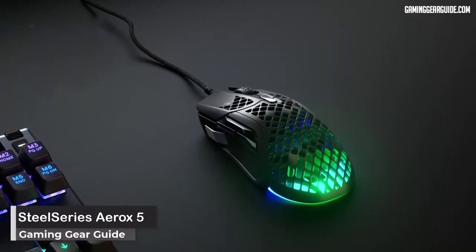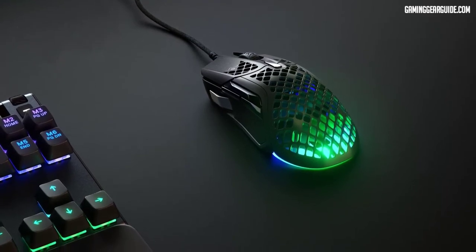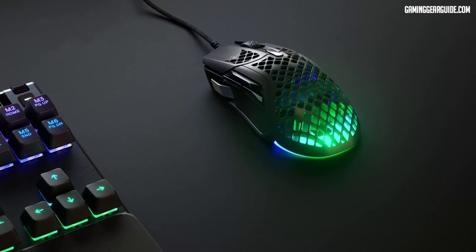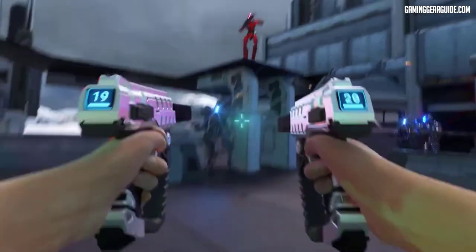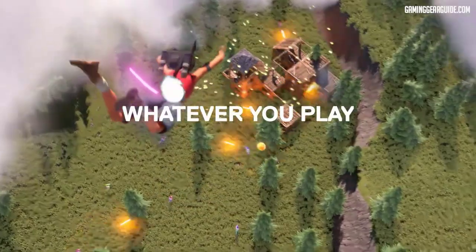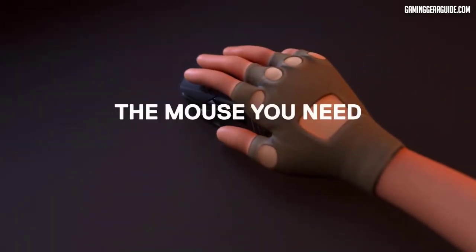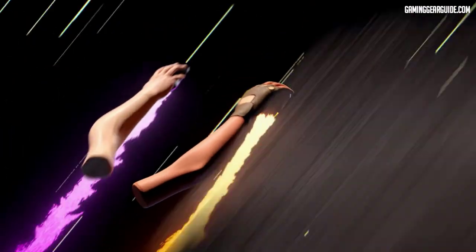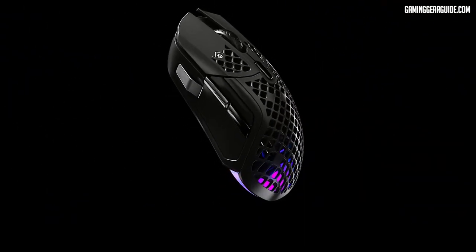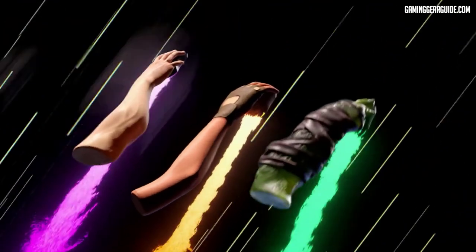SteelSeries Aerox 5. With the adaptable, incredibly light Aerox 5 at 66g, you can take control of any battlefield. The five-button action panel with nine customizable buttons features a custom up-down flick switch. You can use SteelSeries Engine to easily customize each click. IP-rated Aqua Barrier shields the Aerox 5 from dust, grime, and debris, protecting internal circuitry from essentially all environmental deterioration.